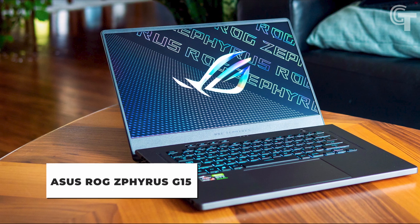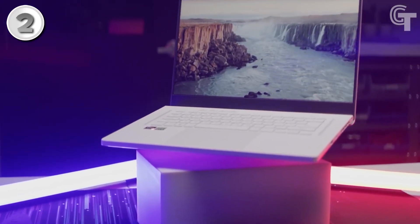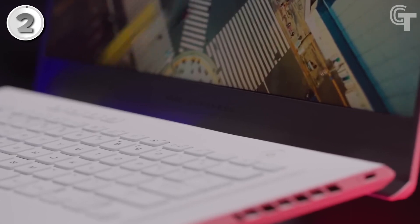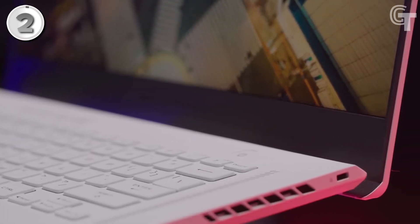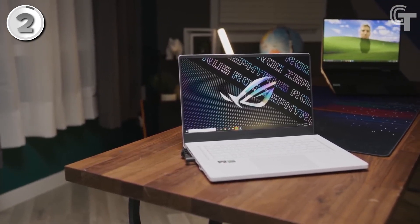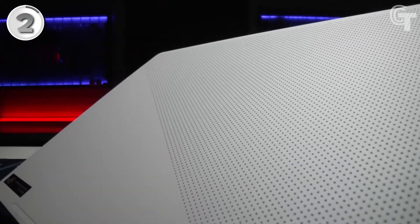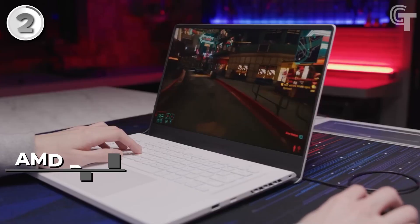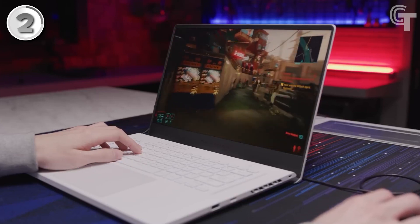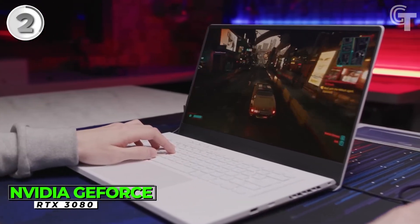ASUS ROG Zephyrus G15. The ASUS ROG Zephyrus G15 is widely regarded as the best overall gaming laptop, and it's not hard to see why. Packed with powerful hardware and impressive features, it offers an unparalleled gaming experience. With a price tag of $2,400, it falls into the higher price range, but it delivers top-tier performance that justifies the investment. At the heart of the ROG Zephyrus G15 is the AMD Ryzen 9 5900HS processor, paired with the NVIDIA GeForce RTX 3080 graphics card.